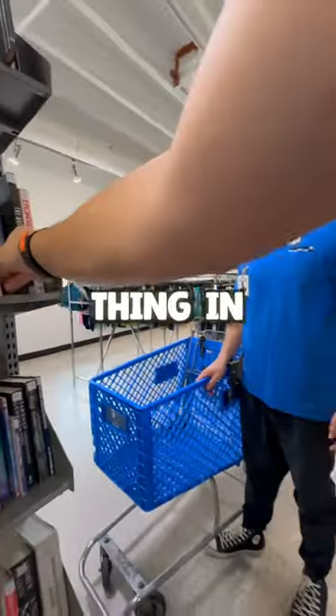I started looking through the clothes to see if I could find anything cheap. Then eventually, when I was starting to give up, a worker came up to me and I asked him, what would you say is the cheapest thing in the store?